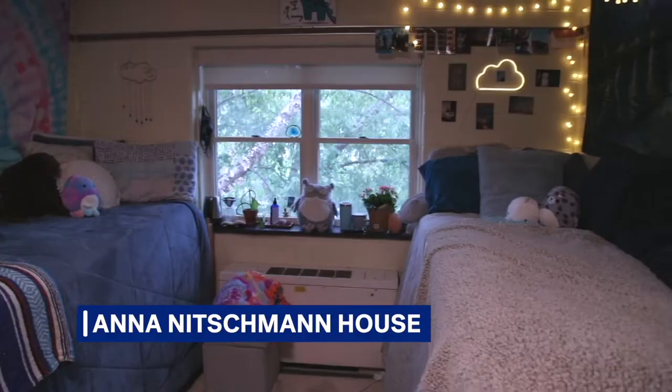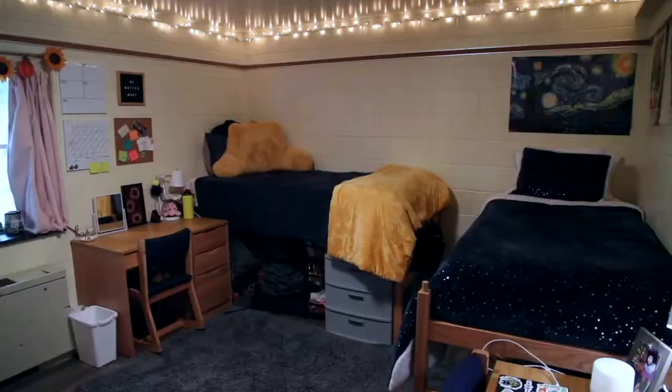Welcome to the Anna Nitschman House, commonly known as Nitschman or Niche. Nitschman is centrally located on the North Campus near Makuvik Field and the Halpert Union Building.